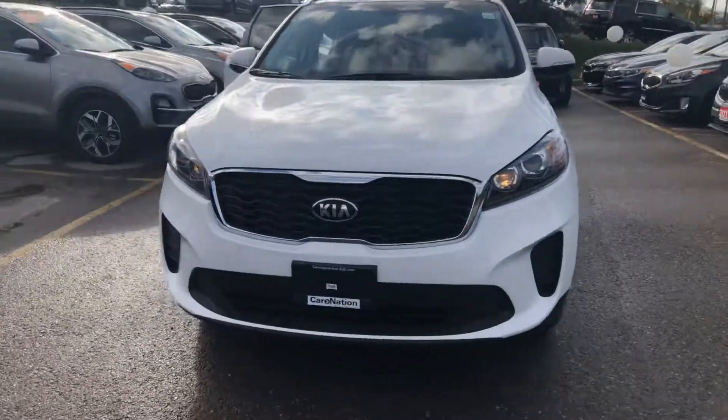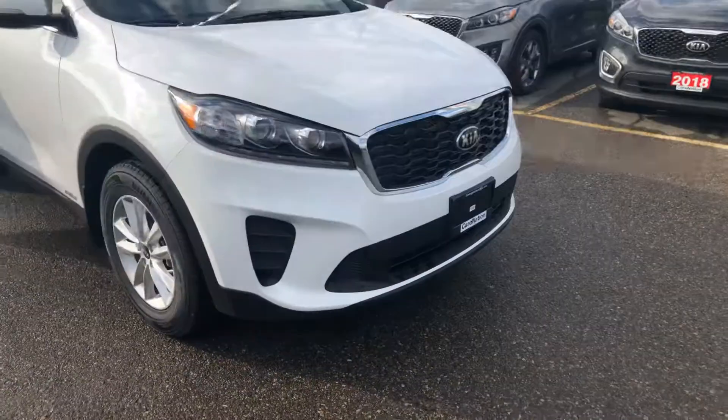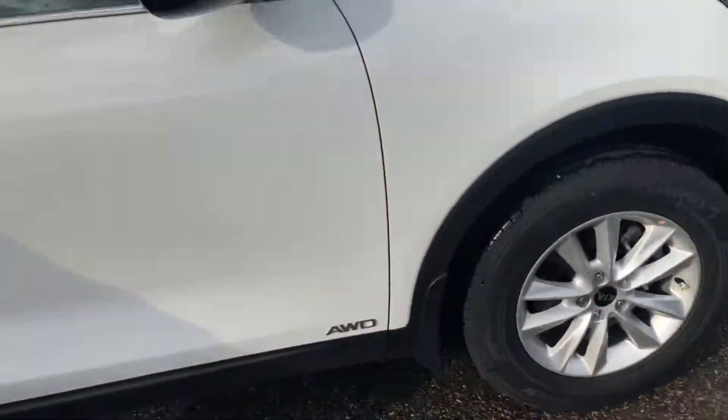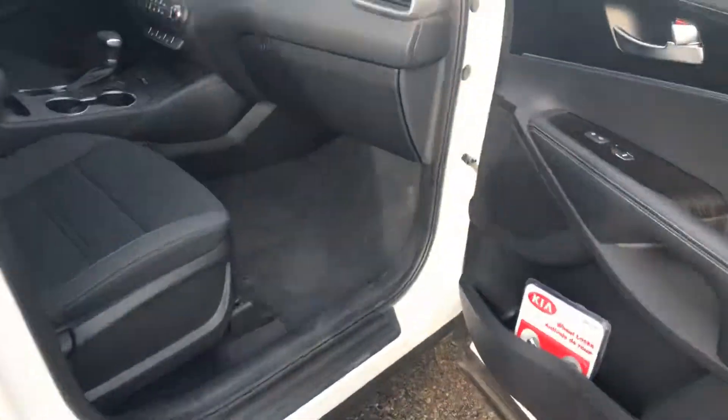This vehicle comes equipped with a 2.4 liter engine, so you get outstanding fuel mileage, and 17 inch alloy wheels. Moving into the car, you have the smart key with a push-button start.